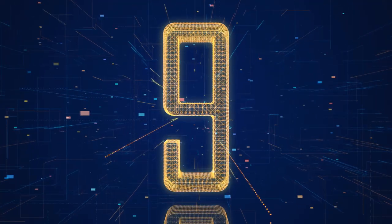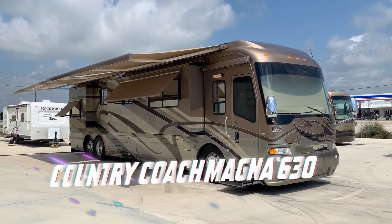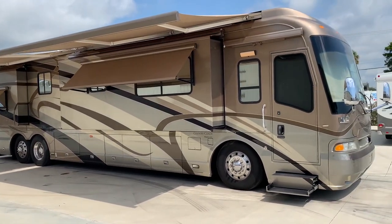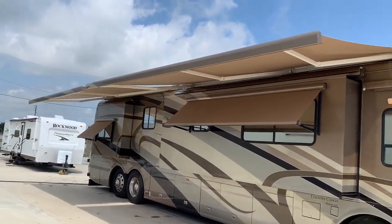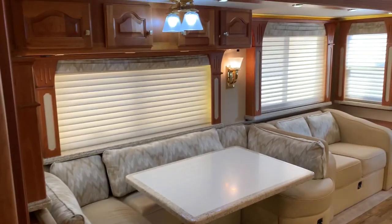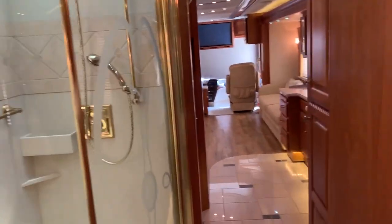Taking the spot at number 9 is the Country Coach Magna 630. Want something that feels exactly like home? The Country Coach Magna 630 was built from a converted bus and takes full advantage of its size by delivering a warm-toned walnut interior. With a custom-designed sofa, a spacious bed, chairs, washer and dryer, it definitely offers more than a normal home.